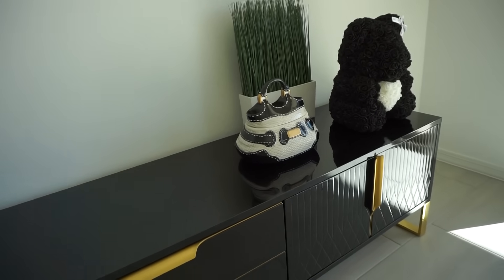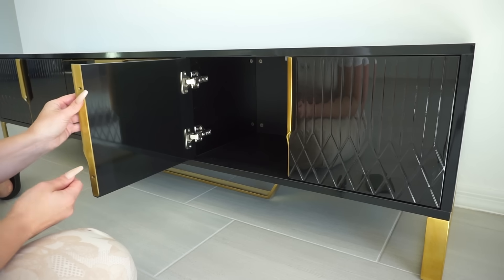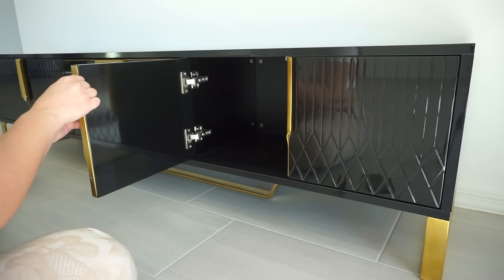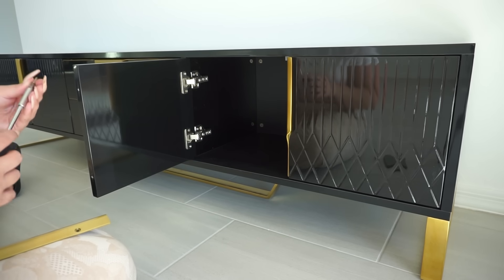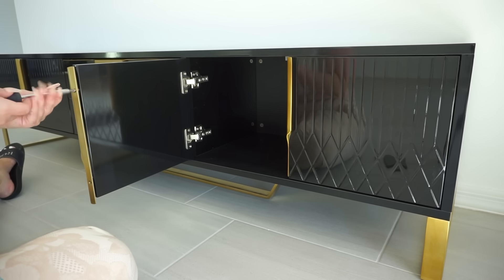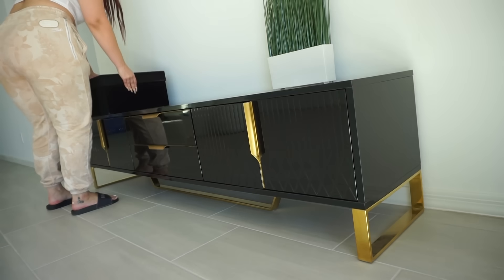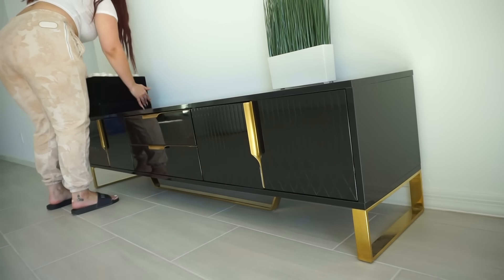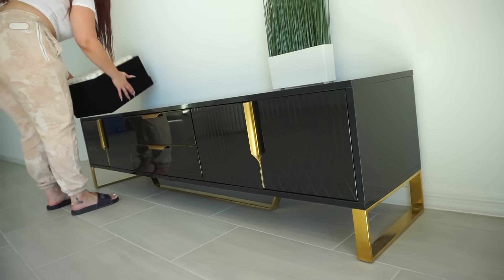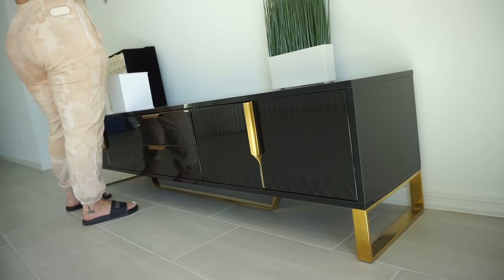This TV console did pretty much come primarily in one piece. The only thing I needed to actually assemble and attach myself were these gold, almost like handles that go on the drawers and the shelves. This piece also comes with a one-year warranty. Now, what I love about this TV console is the black and gold color scheme. It's definitely going to be a focus in my house in certain parts, and it kind of just went with my color scheme.